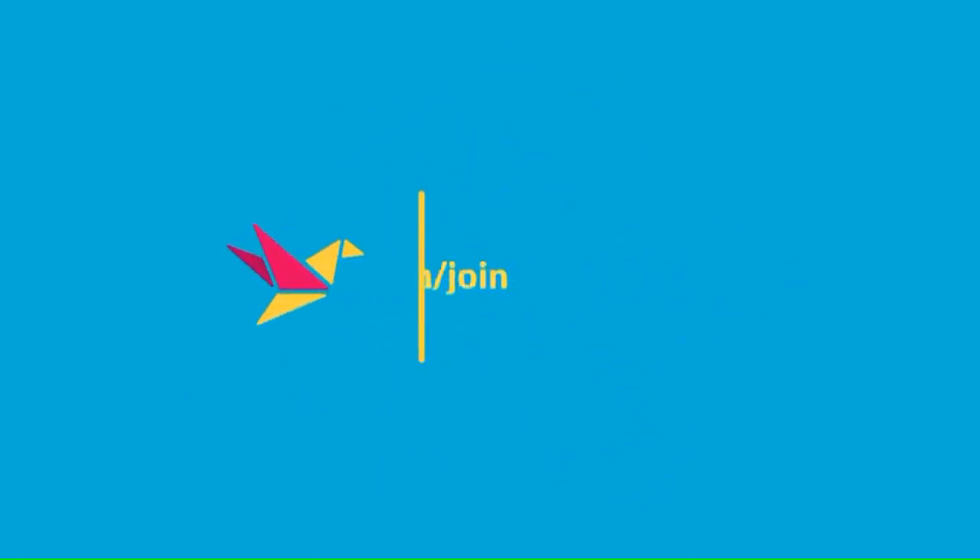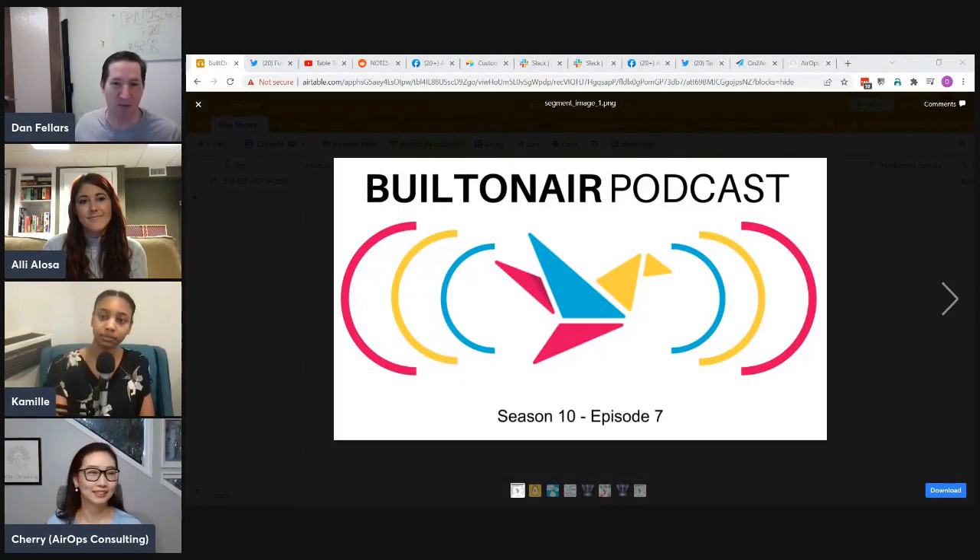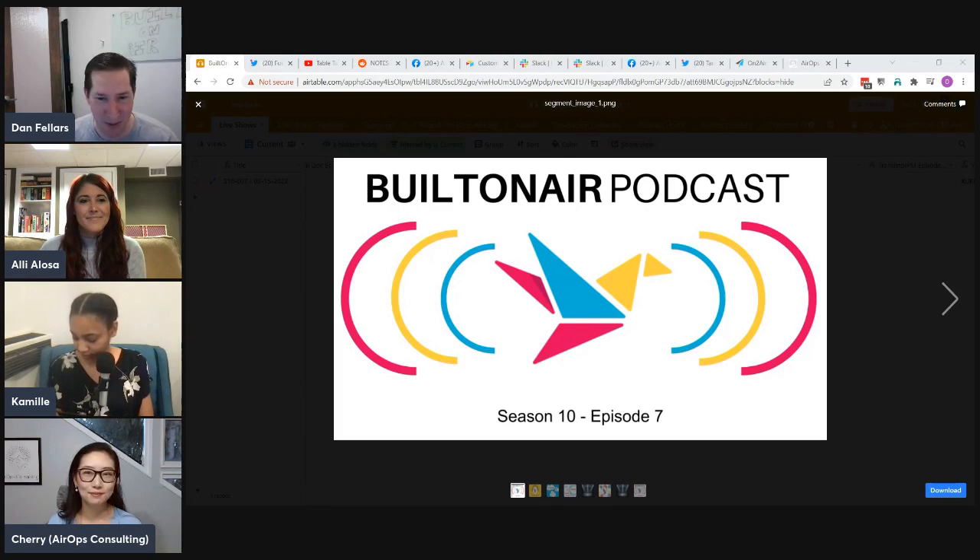We are live — welcome to the Built on Air podcast, Season 10, Episode 7. I am Dan Fellers, with me is our regular host Ali Alosa and Camille Parks. We also have special guest Cherry joining us. We'll learn more about Cherry and what she's up to a little bit later on in the show.